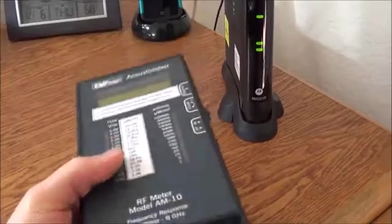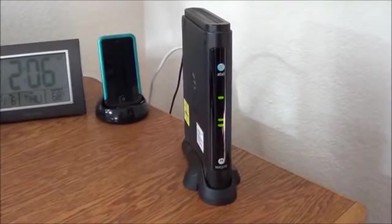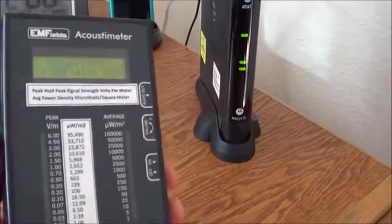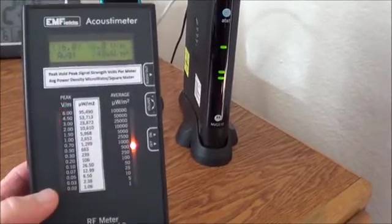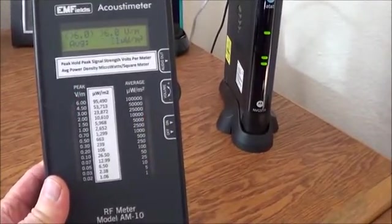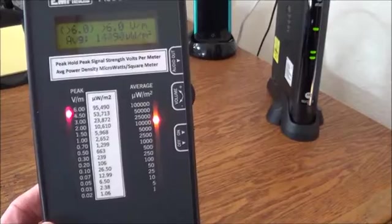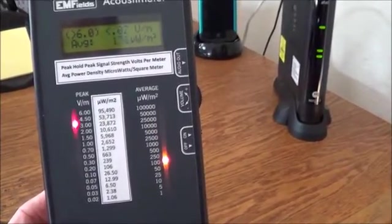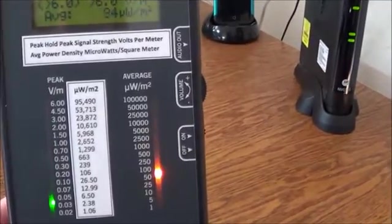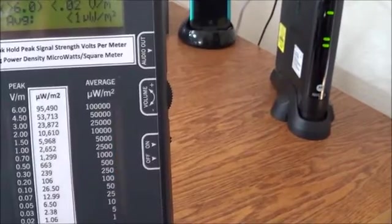Here's an Acoustometer, a radio frequency meter. Notice that this modem is innocently sitting here, apparently doing nothing. However, when we turn on the radio frequency meter, it is measuring the transmission of the wireless coming out of this modem. You can see that the peak signal strength on the left column is at almost 6 volts per meter — that's as high as it goes. And on the right-hand side, the microwatts per square meter in terms of average is sometimes peaking up at 10,000.